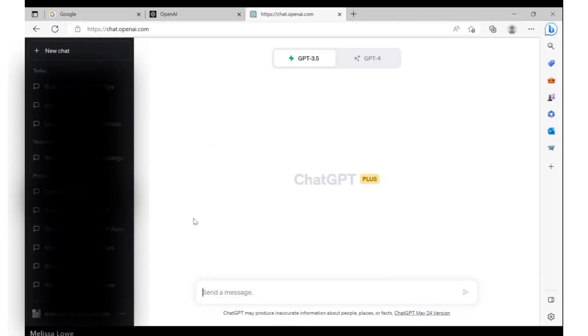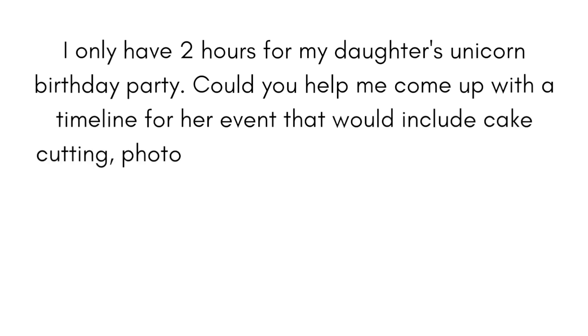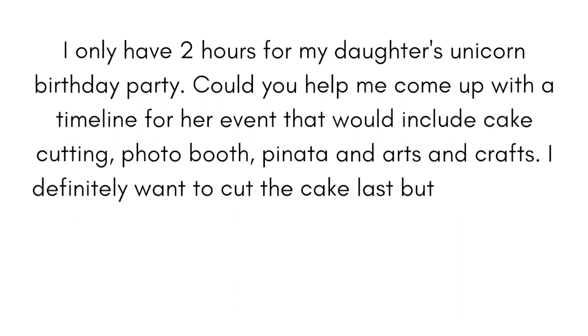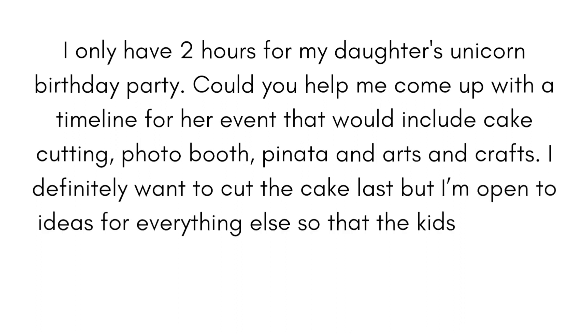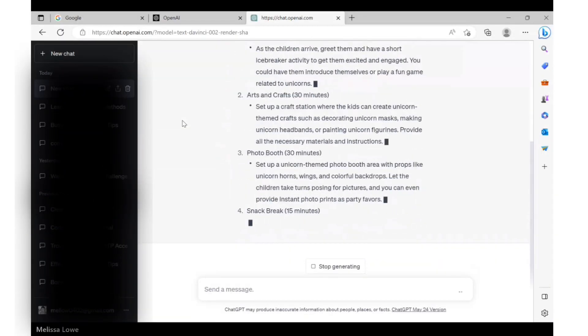We love a birthday party at our house. What would have taken me days is now only taking me hours with ChatGPT. Everything you need, from what location your party should be to what size cake you need, can be answered in a few seconds. Here's an example. We're going to type in the following prompt: 'I only have two hours for my daughter's unicorn birthday party. Could you help me come up with a timeline that would include cake cutting, photo booth, pinata, and arts and crafts? I definitely want to cut the cake last, but I'm open to ideas for everything else.' Just like that, we have a timeline that's either ready for use or a good starting point.